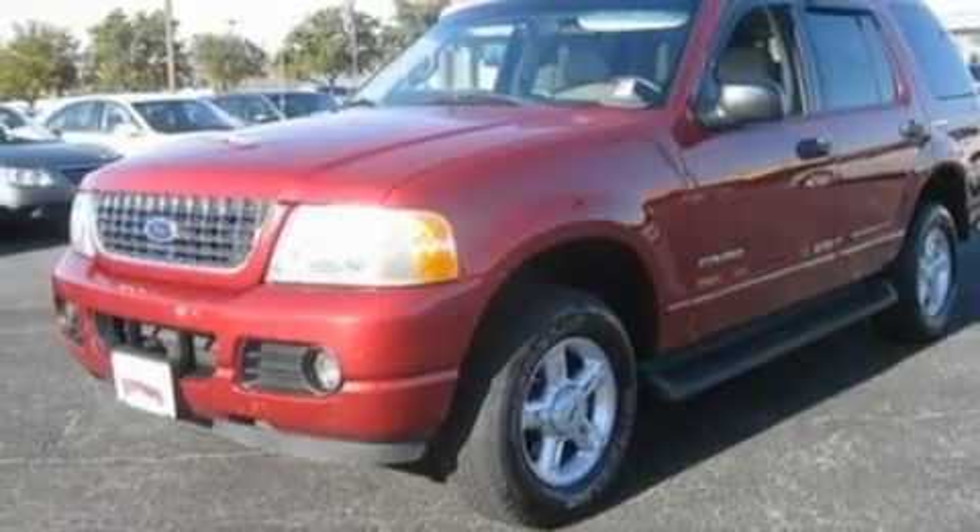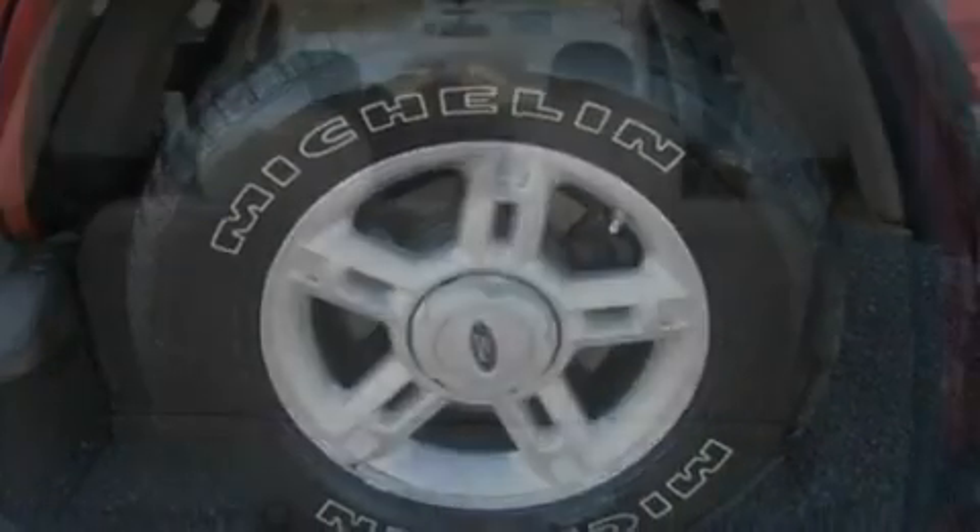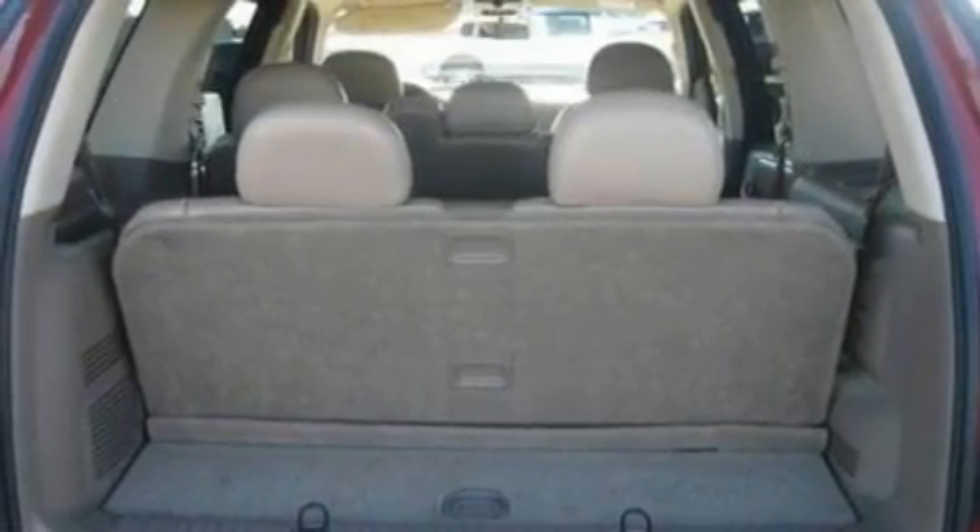Its top features and packages include a power driver's seat, cruise control, an auto-dimming rearview mirror, four well-positioned speakers, a leather-wrapped steering wheel, a double wishbone independent front suspension, a security system, a low-tire pressure indicator, a keyless entry system, and this vehicle has fewer than 62,000 miles on the odometer.